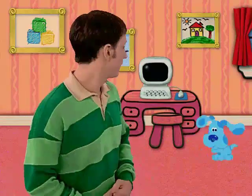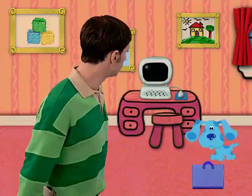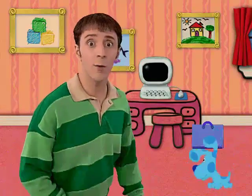Great. Good thinking, Blue — your portfolio. You and Blue can put all your artwork in your portfolio to keep it safe for the art show. Let's get going.